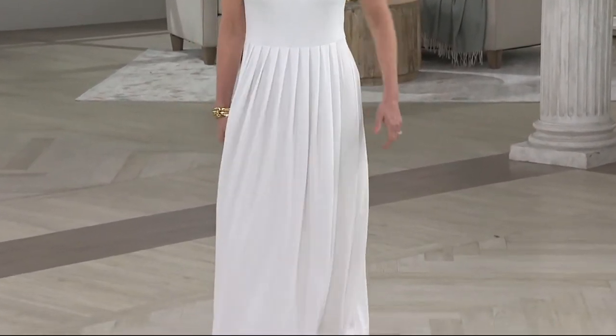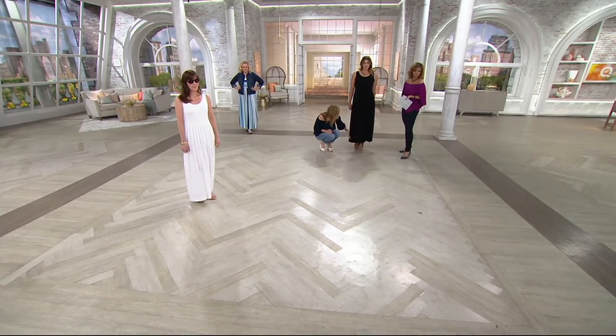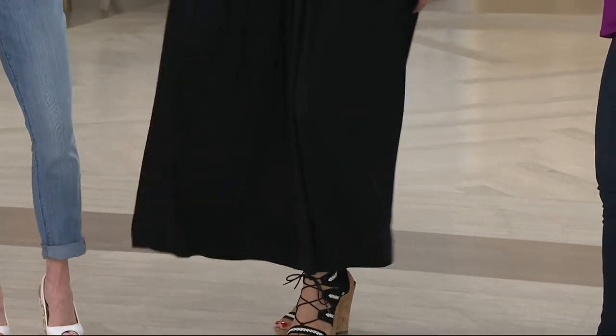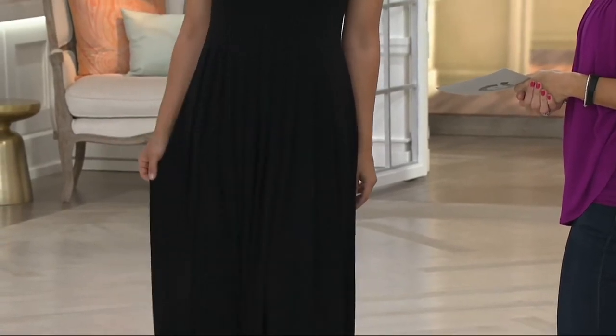Bonnie, how tall are you? 5'9". So here's what's great about this: if it comes down to here or a little farther or a little shorter, it doesn't really matter — it looks beautiful all different ways. You don't want it touching the ground, which is why we have the petite and the regular, but it's very, very flexible.